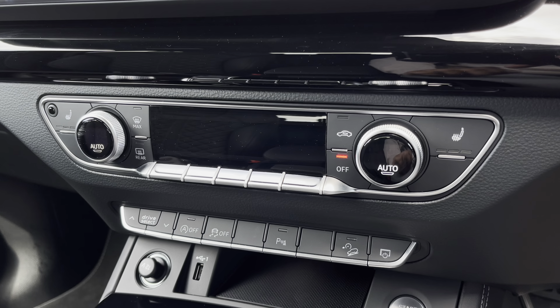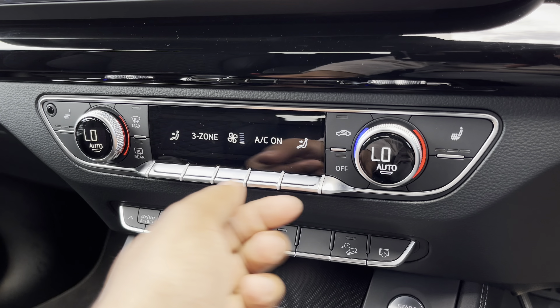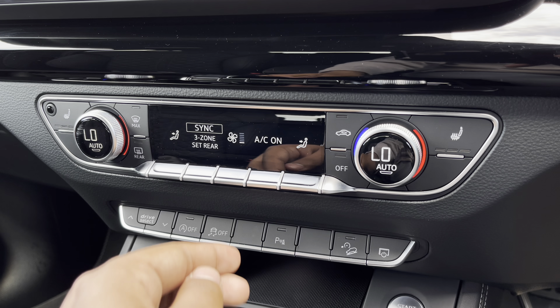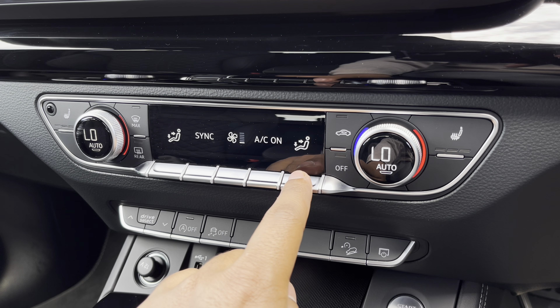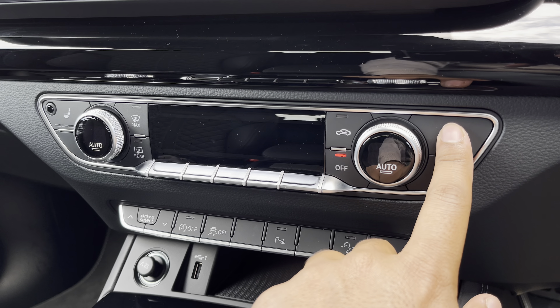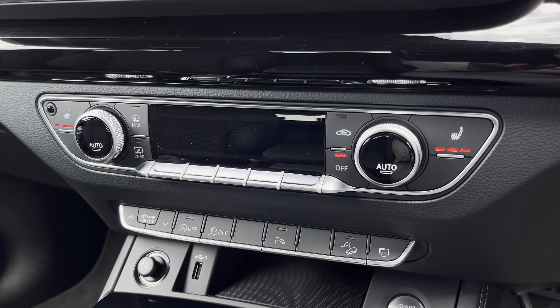Moving down, we have the display for the Deluxe 3-zone electronic climate control, with separate controls for the driver, passenger and rear passengers. You can easily change your temperature, fan speed and direction on the move without taking your eyes off the road. We also have the added benefit of heated front seats, which will come really handy especially on those cold winter mornings.